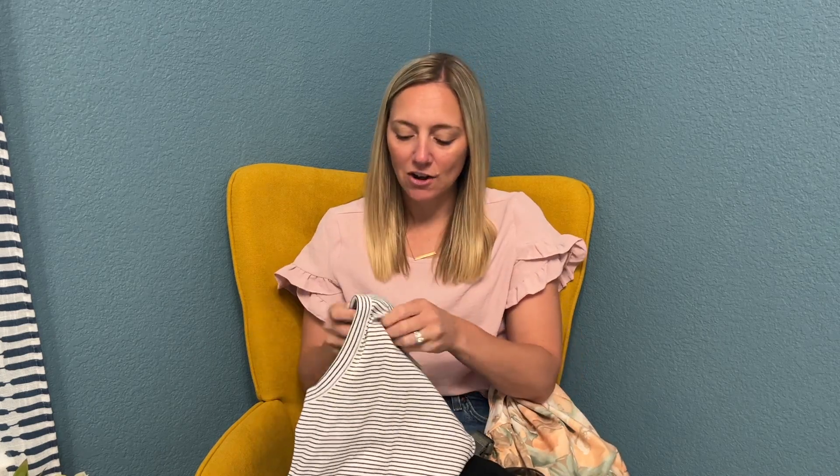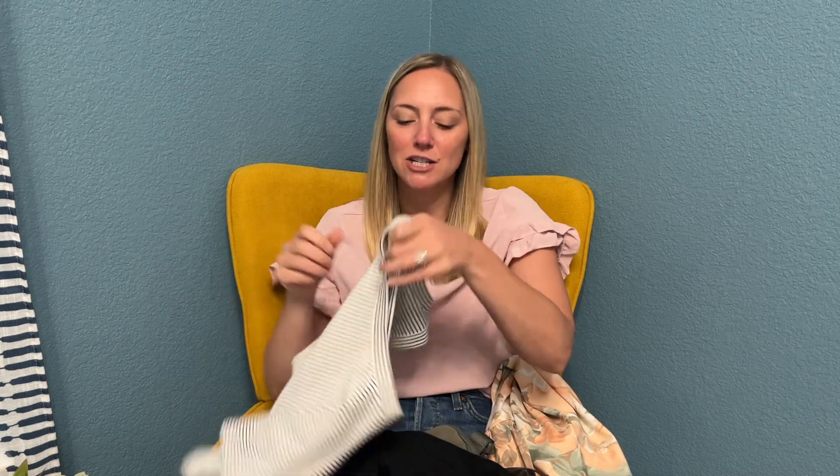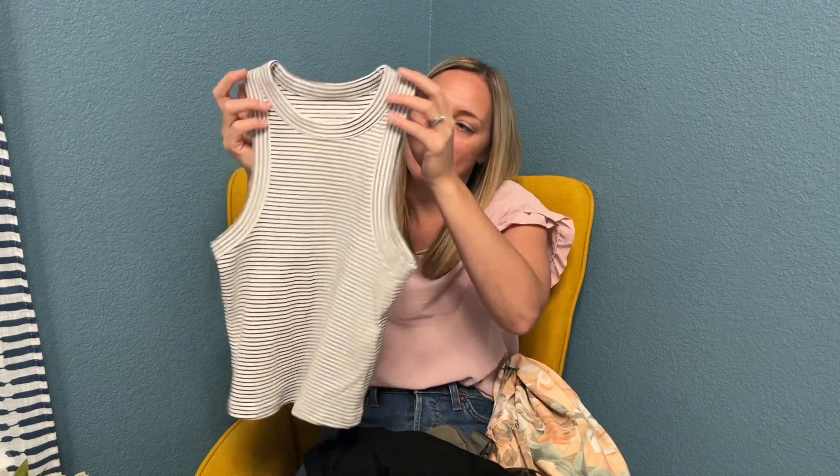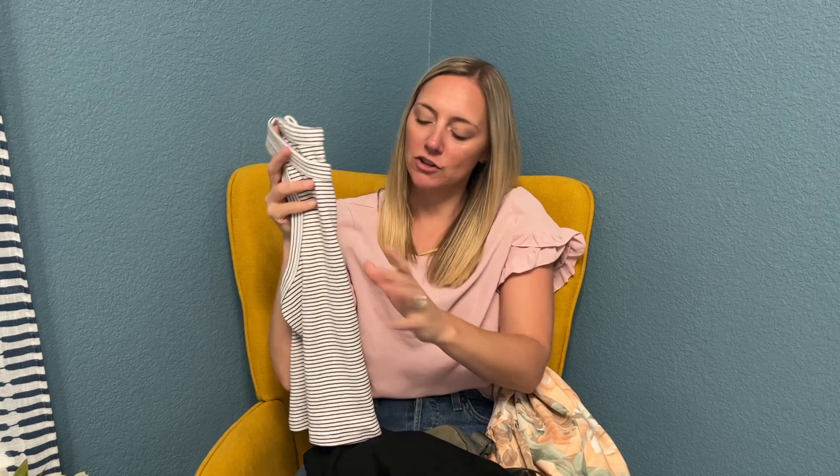I did an Old Navy haul and I got so much stuff. I got a bunch of these basic tank tops. Old Navy is so awesome for basics — it's kind of a cropped tank top and I love how it goes in on the tank part. I've been wearing that tank top with linen shorts from Target. My Target haul was awesome. I will link all of my haul videos in the description box.